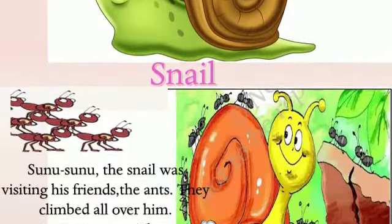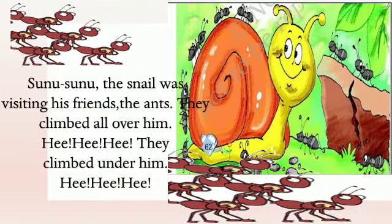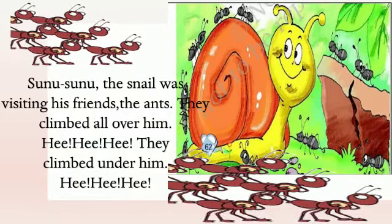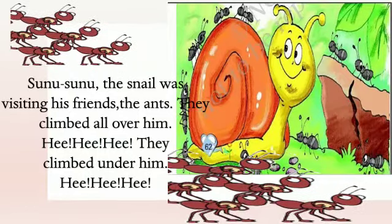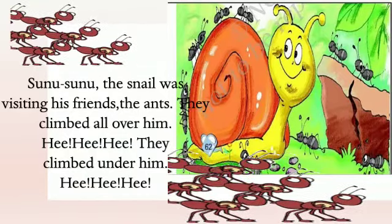Whenever the snail feels danger, it pulls his head inside the shell and the shell protects him. So let's start. Chapter: Sunu Sunu, the snail, was visiting his friends, the ants. They climbed all over him — he-he-he! They climbed under him — he-he-he!